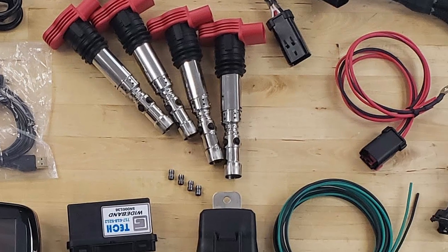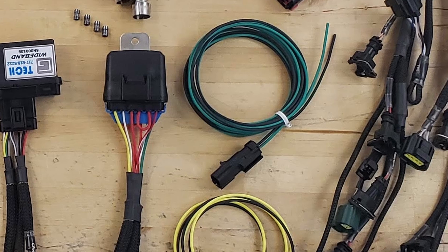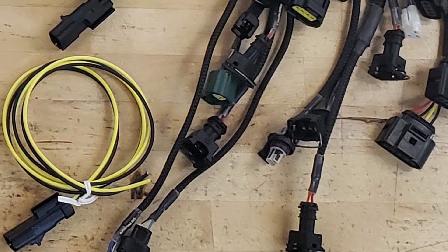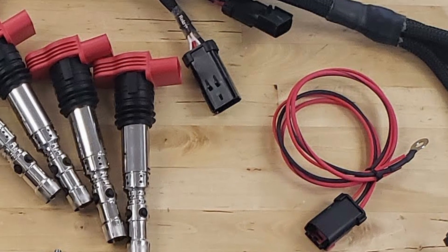To tie the entire GT6 system together, a brand new custom harness provides a simple and reliable plug-and-play solution that includes automatic relays for the fuel pump and fan control. There is also an expansion port so that extra sensors can be added easily.